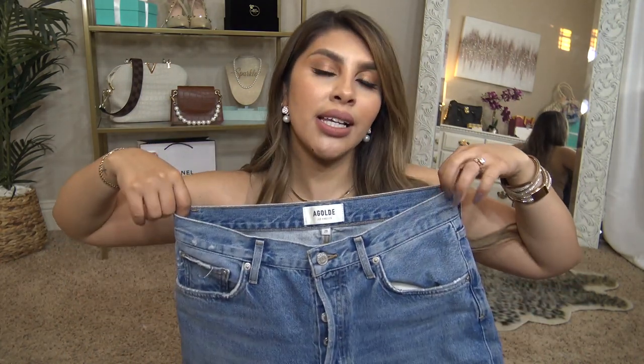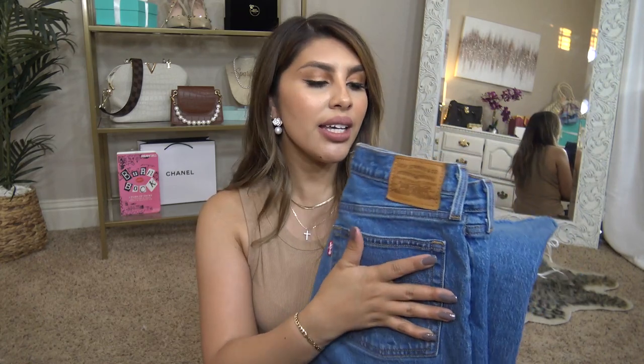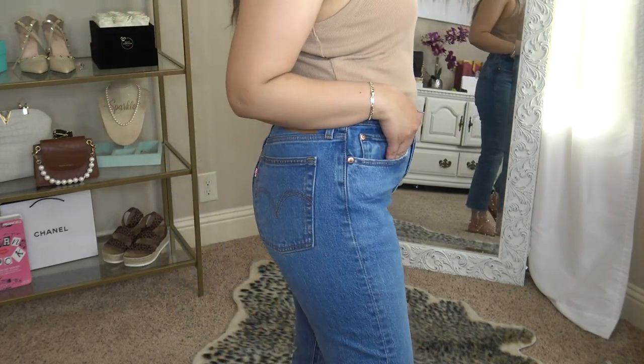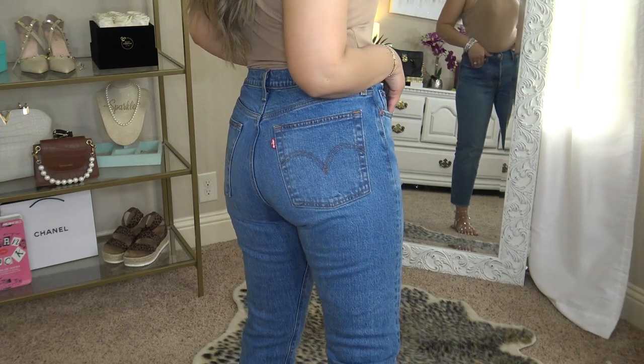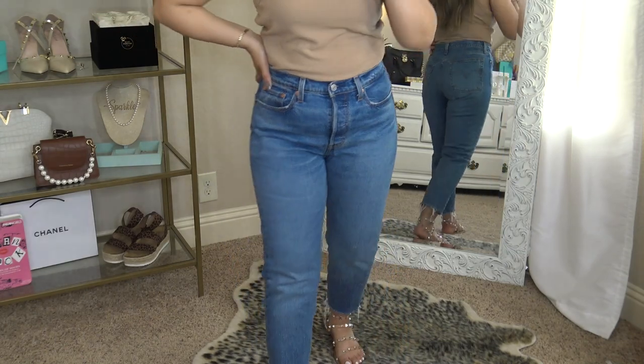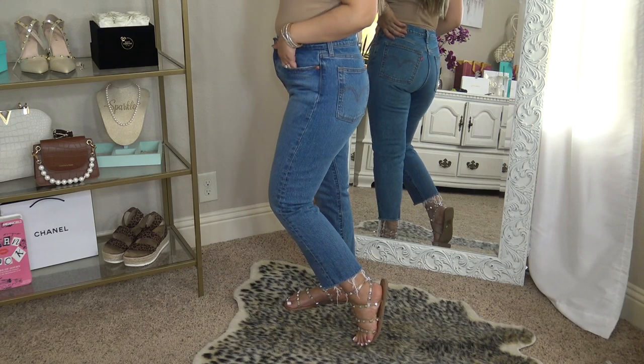I really love the way when I put them on they contour to my waistline, making my waist look so much thinner — you can see how it kind of dips down right here. I also picked up the Levi's premium wedgie fit jeans. I went with something basic with just a little bit of distressing. These are a button fly — the A.Gold.E ones are a button fly as well.